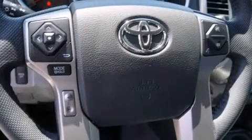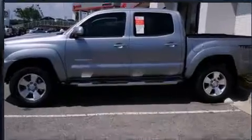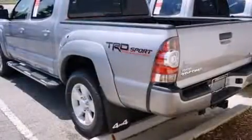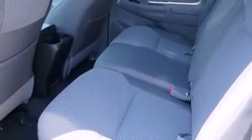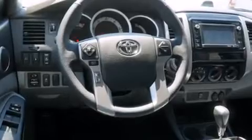Toyota ensures the safety and security of its passengers with equipment such as dual front impact airbags, front and side impact airbags, traction control, anti-whiplash front head restraints, ignition disabling, and ABS brakes. Brake Assist technology provides extra pressure when applying the brakes.